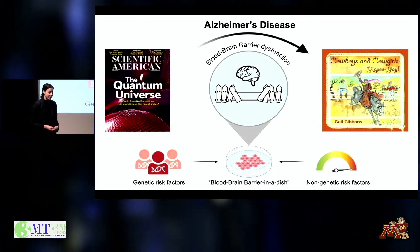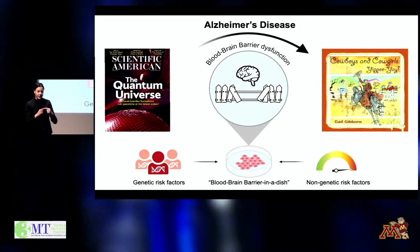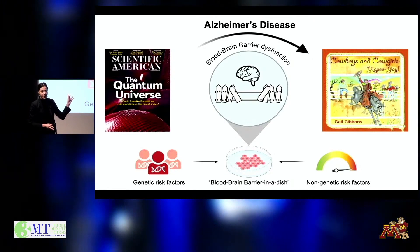Now, this didn't happen overnight. Rather, there were likely small changes occurring in his brain, unbeknownst to us all, back when he was still reading his magazines.